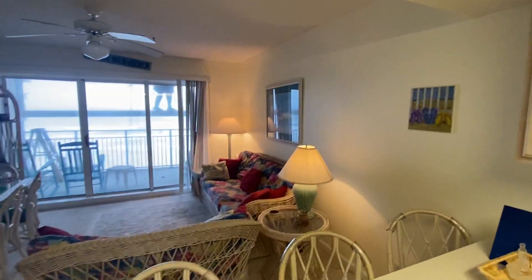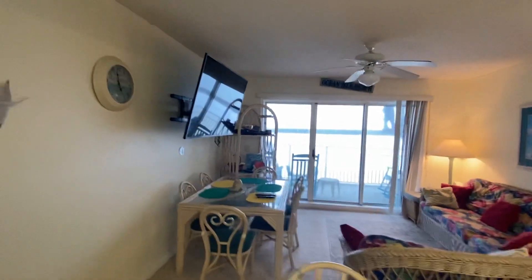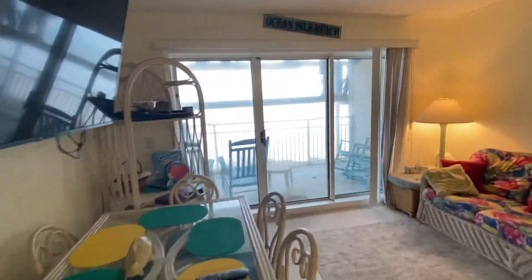It's kind of a cloudy day here, so that's not helpful with the view, but it is an amazing view.